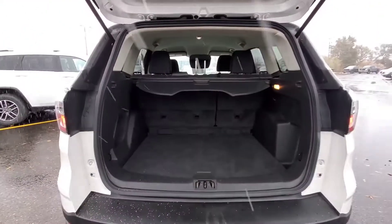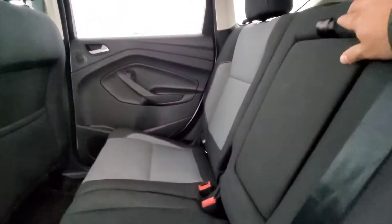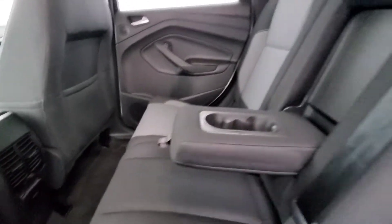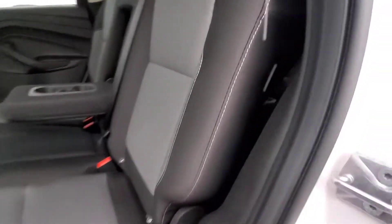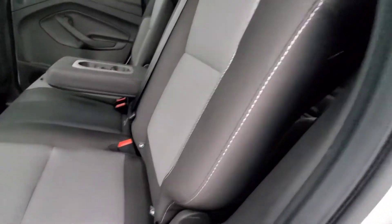All right, let's go check out the interior. Starting with the back driver's side — it does have a 110-volt plug-in back here. We've got an armrest right here in the middle seat with two cup holders. Cloth gray and black interior in pretty nice condition.